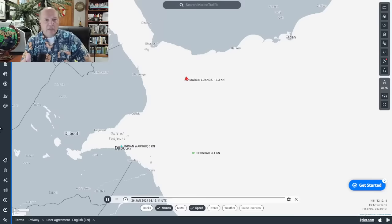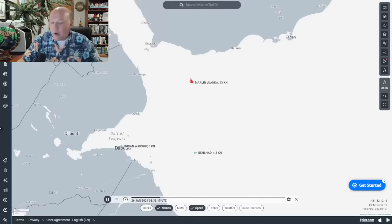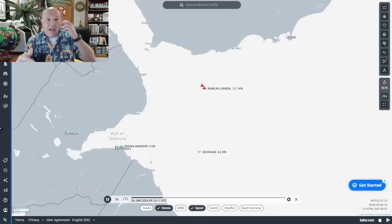Bashad had been steaming back and forth at about one or two knots, but gets underway at four to five knots and starts heading out around 0800 UTC. The closest point of approach of these vessels is probably about 20 to 30 miles. We don't know what Bashad has — small boats, drones — but what we think it's doing is identifying vessels and communicating that to the Houthi, because ships can spoof their AIS or turn it off. Marlin Luanda is an interesting target because it is linked to a UK company, and the Houthi have said they're going to target not just Israeli vessels but US and UK vessels.